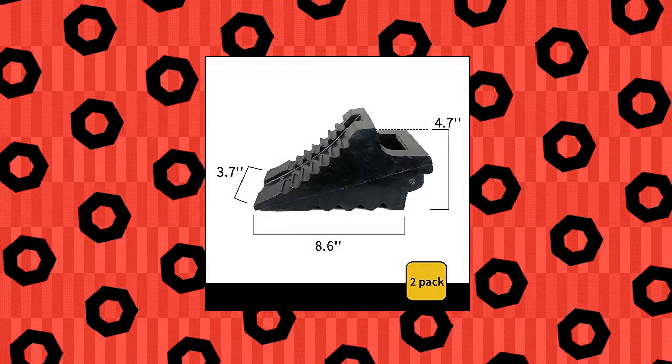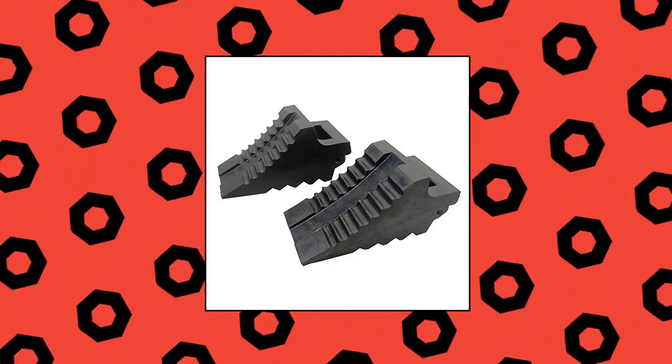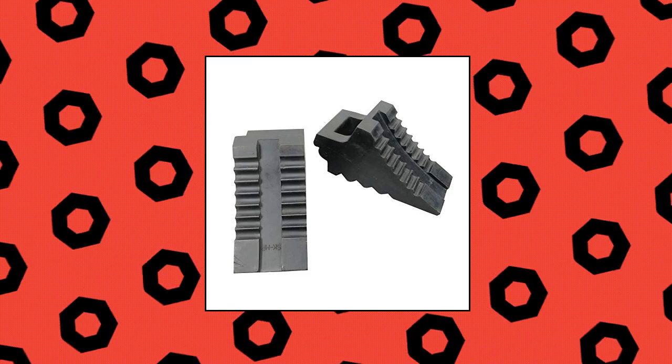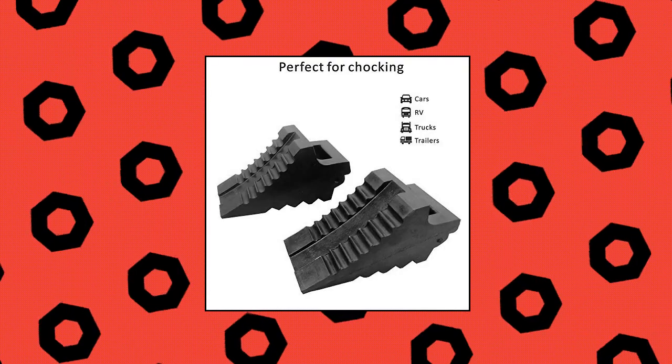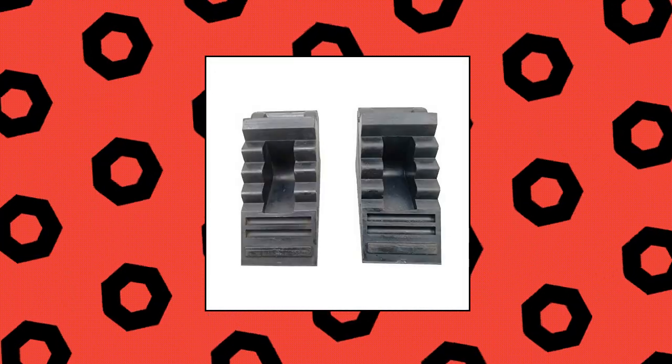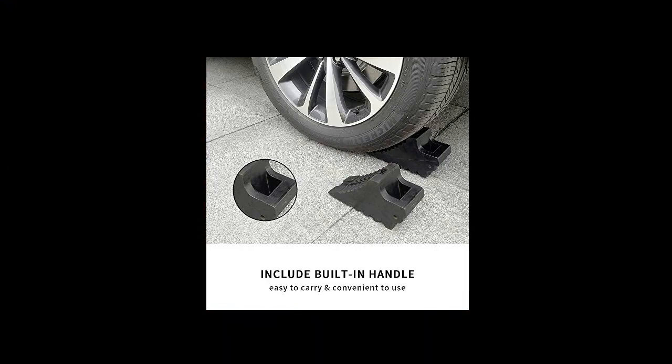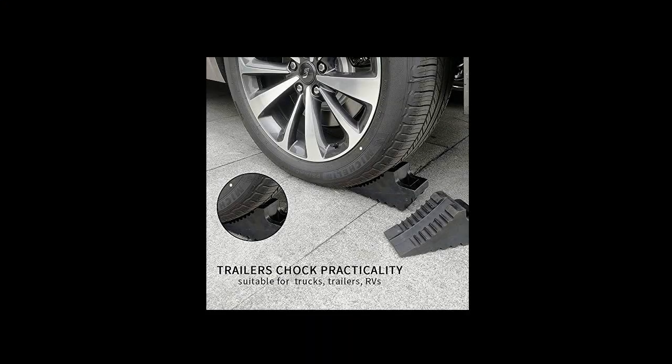Roblox Solid Rubber Wheel Chocks measure 8.6 x 3.7 x 4.7 inches and can be used with heavy equipment. Lightweight and durable with a built-in rubber handle for convenient carry and storage. Made of high-quality rubber material for good durability and long-lasting usage. Oil-resistant and non-slip surface provides superior traction, designed to help the wheel chocks stay in place.